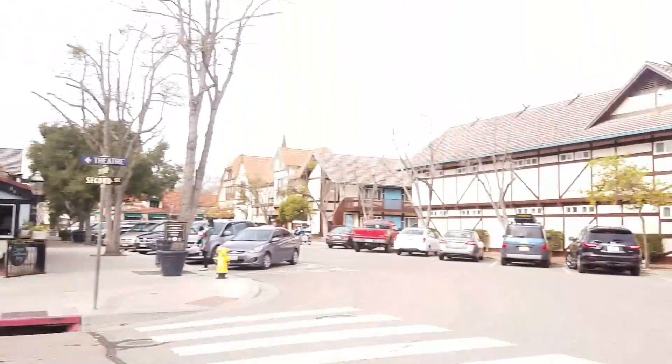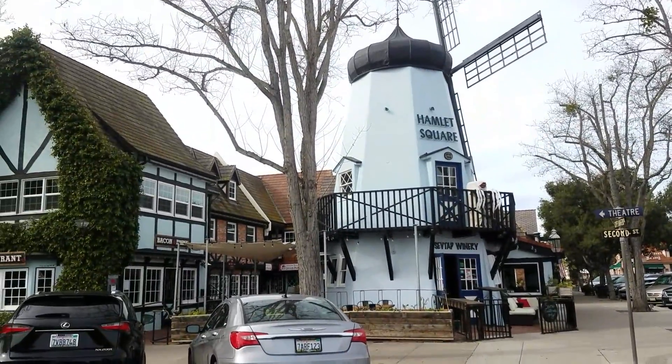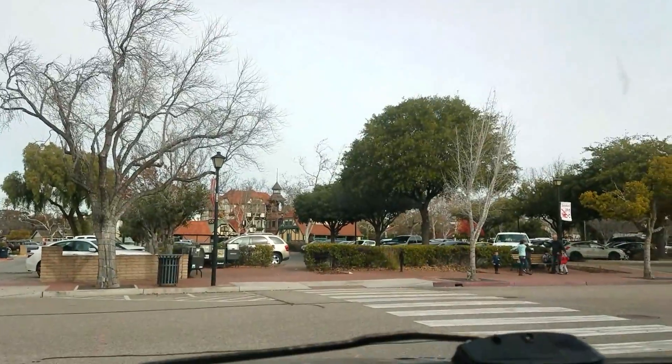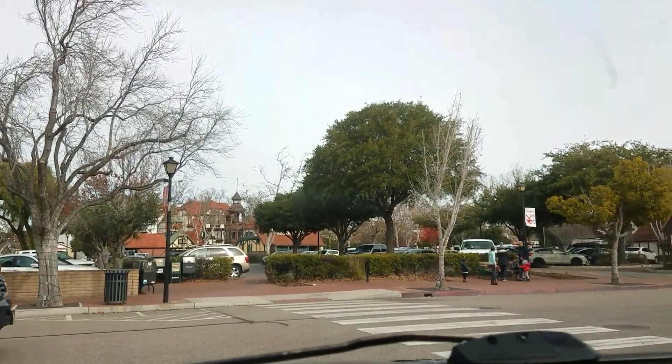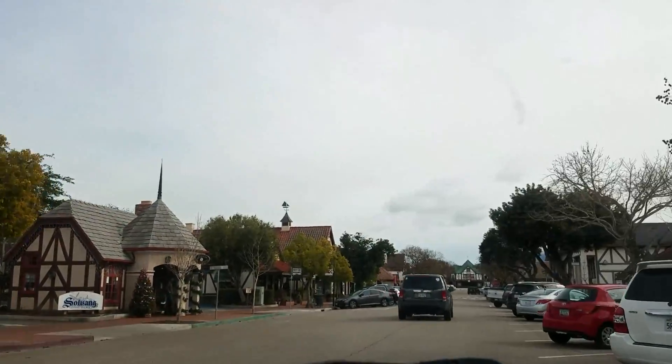This is Hamlet Square. Alas, poor Yorick, I knew him well. This is the winter of my discontent. Free parking — how about that?